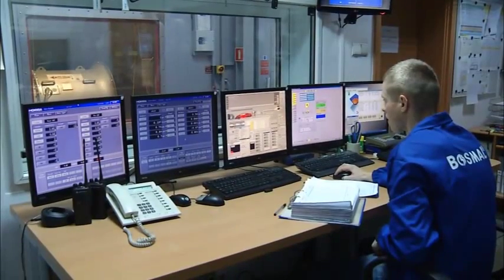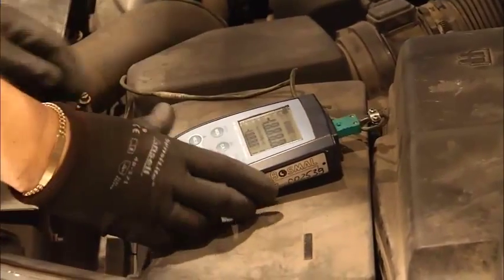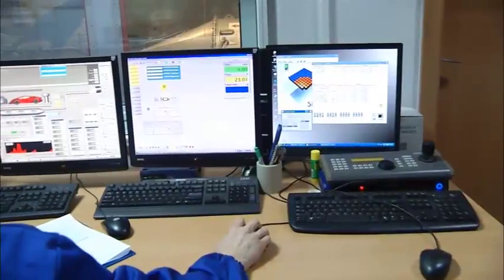Emissions testing is performed under laboratory conditions to determine the impact of additives in the fuel on emissions from the vehicle's exhaust. That type of testing is also suitable for accurately determining fuel consumption. Our test procedures are repeatable, certified, and comparable with results obtained in other laboratories around the world.